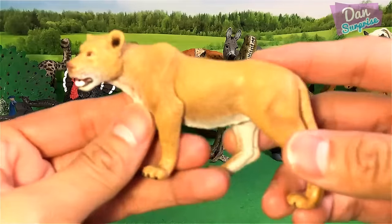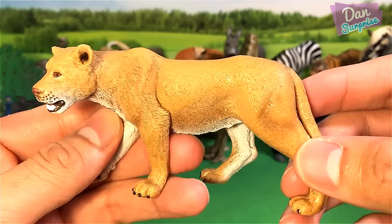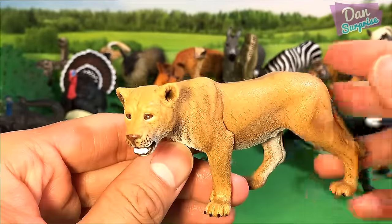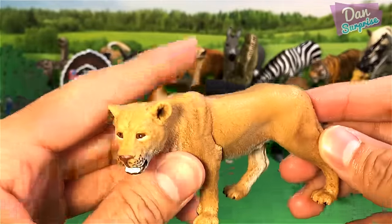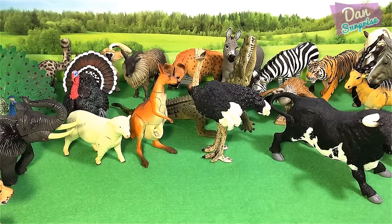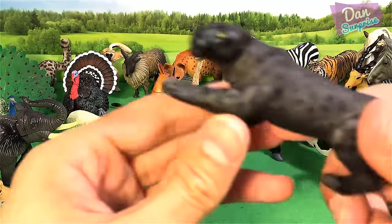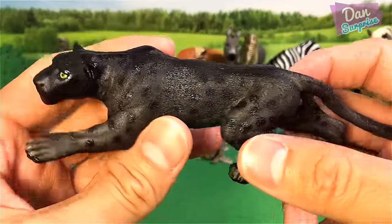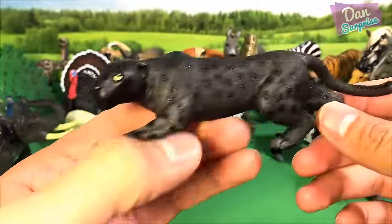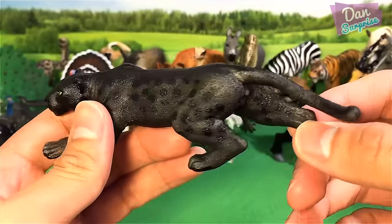Next we have a lion nurse — a female lion. They can be found in Africa. And next we have a black panther. I love the pose of this black panther — he is ready to pounce. Really awesome.